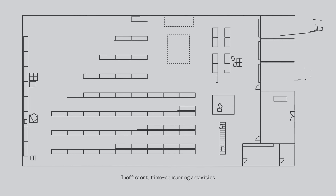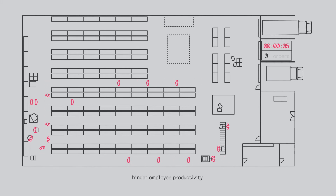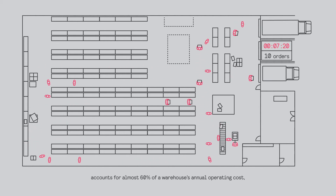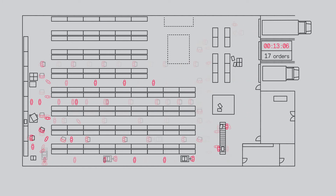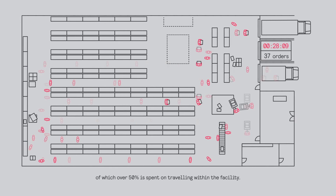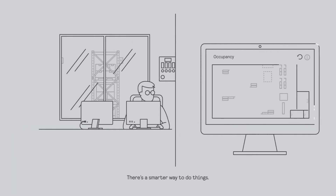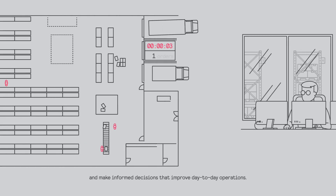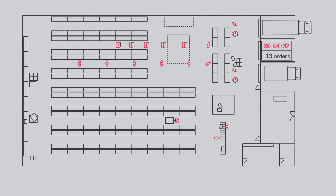Inefficient, time-consuming activities hinder employee productivity. Order picking, for example, counts for almost 60% of a warehouse's annual operating cost, of which over 50% is spent on traveling within the facility. There's a smarter way to do things. Interact Industry helps you uncover unique insights and make informed decisions that improve day-to-day operations.